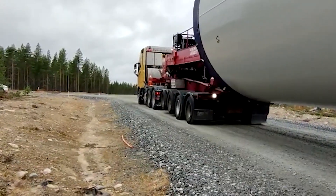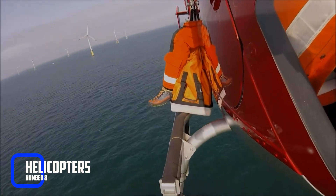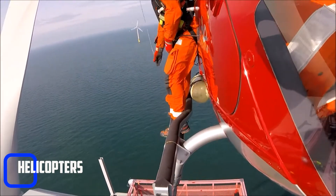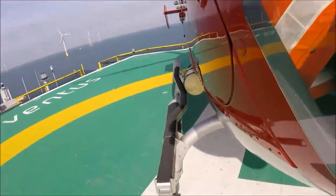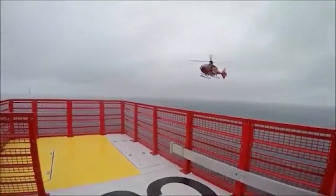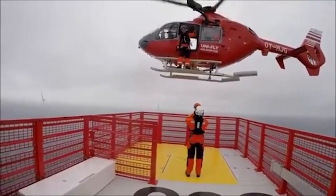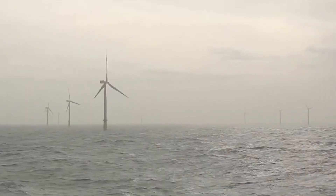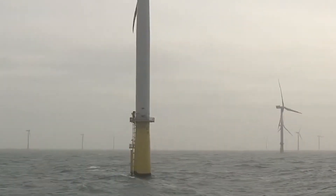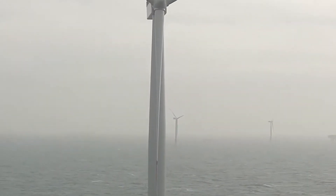Number 8: Helicopters. When it comes to constructing windmills in remote or inaccessible areas, helicopters are often the go-to machine. These flying machines can transport crew, tools, and equipment to the construction site, making it possible to build a windmill in some of the most challenging locations. Helicopters can also be used to lift heavy loads and transport tower sections, making them an indispensable tool in windmill construction.